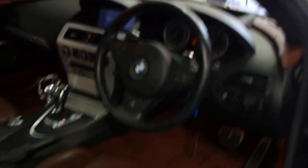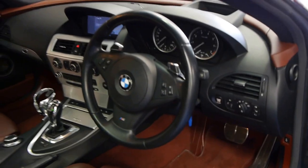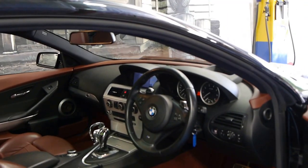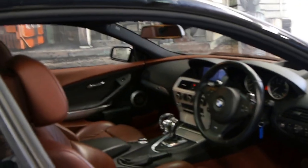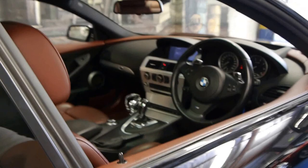To name a few options, it has night vision, a heads-up display, keyless entry, keyless start. It's even got soft closed doors and the list goes on.